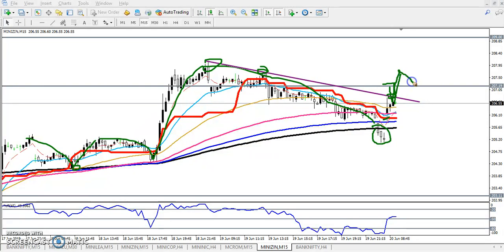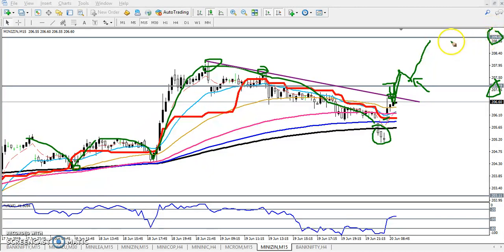If the price breaks this level and retraces toward the supporting line, you can go for a buy. Your target will be 209. When the market reaches that area, I'll close my position. I hope you enjoyed this video — if you like this video please like and subscribe, thanks for watching.